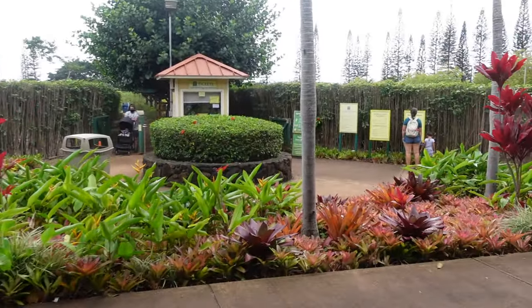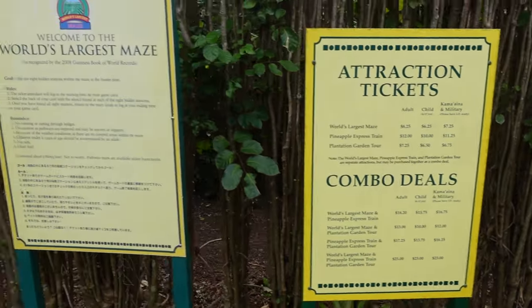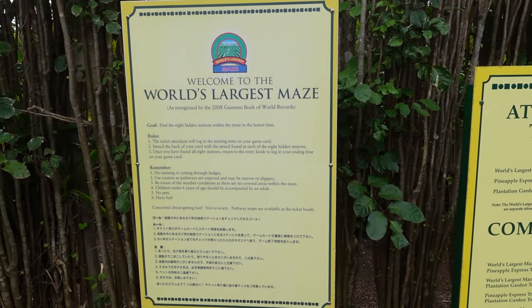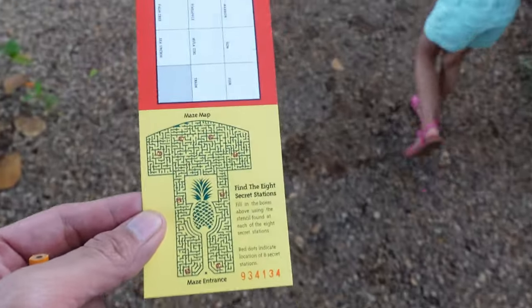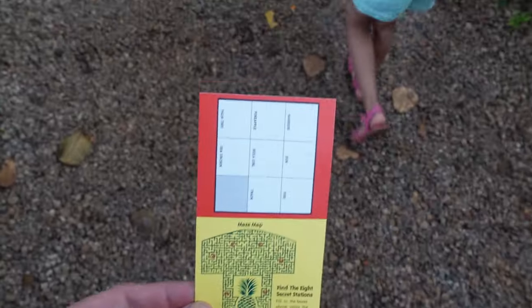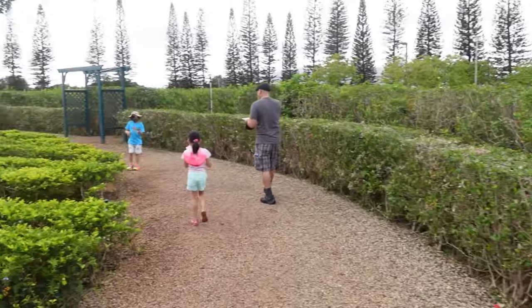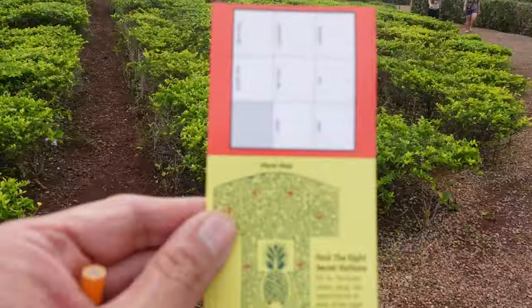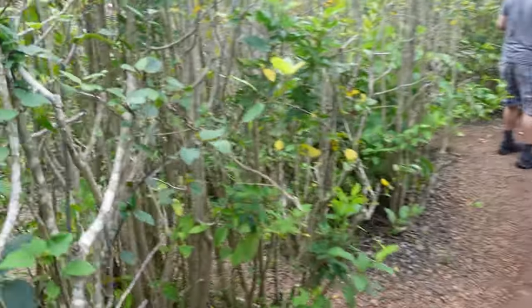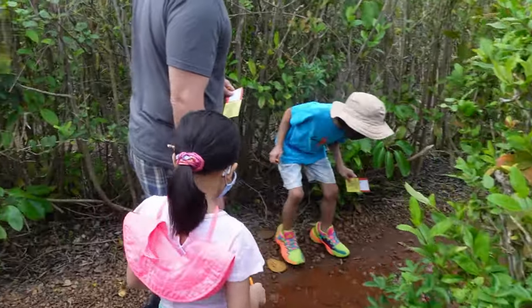We're going into the maze — let's do this! It's time to get lost. World's largest maze! Just saw the cash registers — this map really defeats the purpose, but oh well. Looks like you get a fun game and you win a prize. Should be a giant pineapple. Should have brought my drone. Watch, it's kind of muddy.